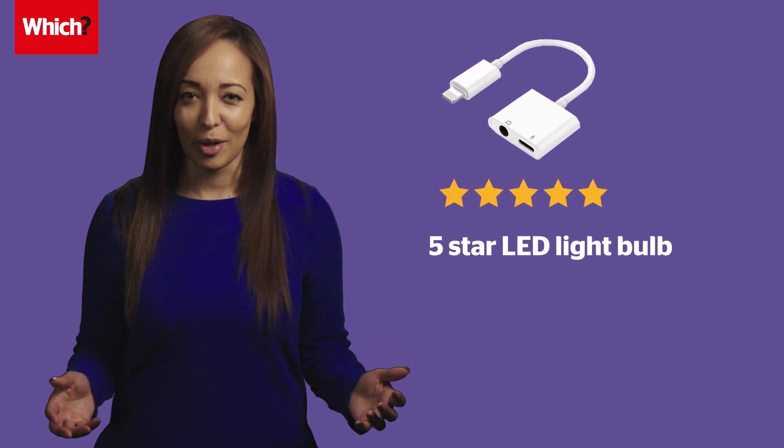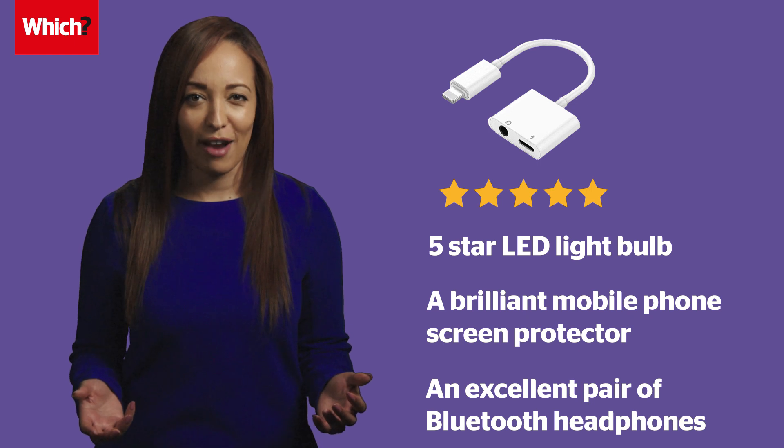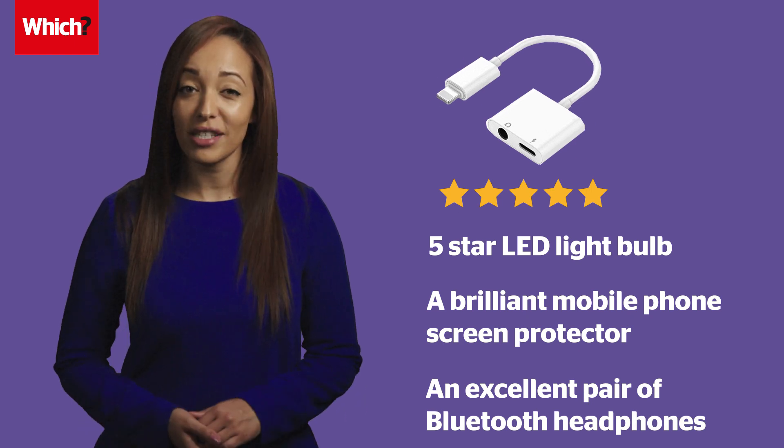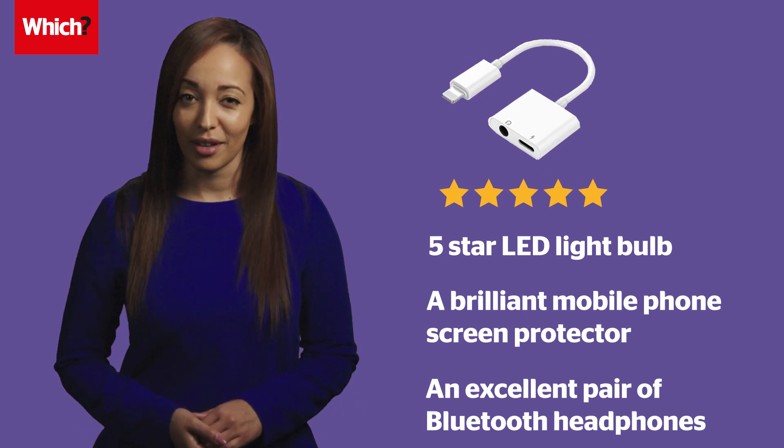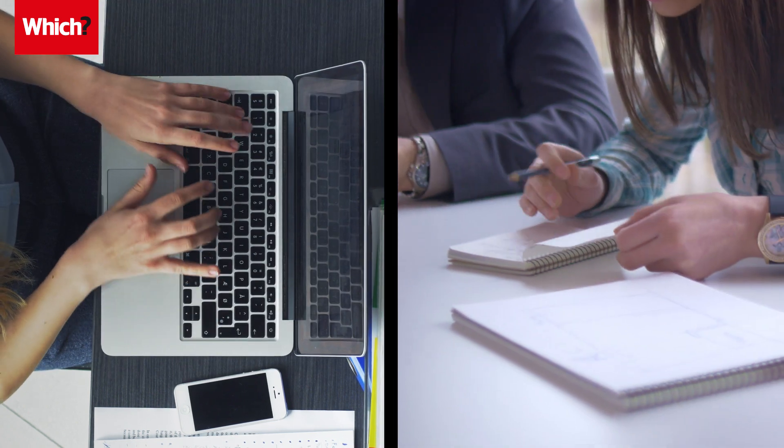It's a five-star LED light bulb, a brilliant mobile phone screen protector, and an excellent pair of Bluetooth headphones. Impressive work for a simple headphone adapter. At Which, we're exploring the telltale signs of fake reviews on Amazon.